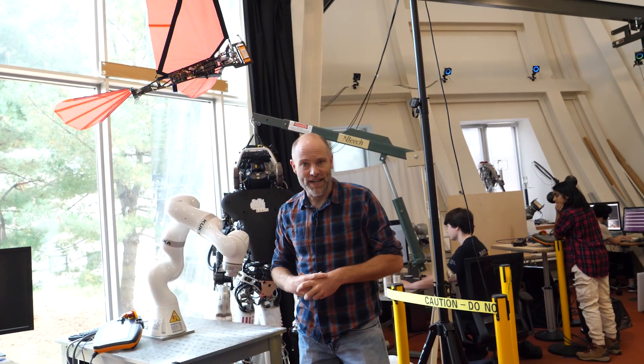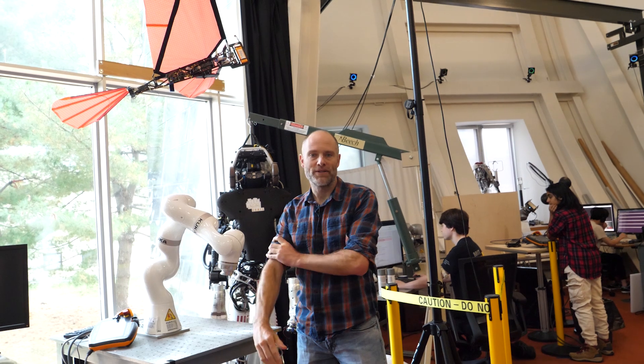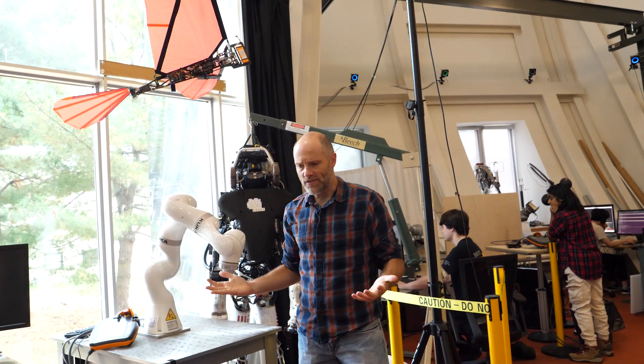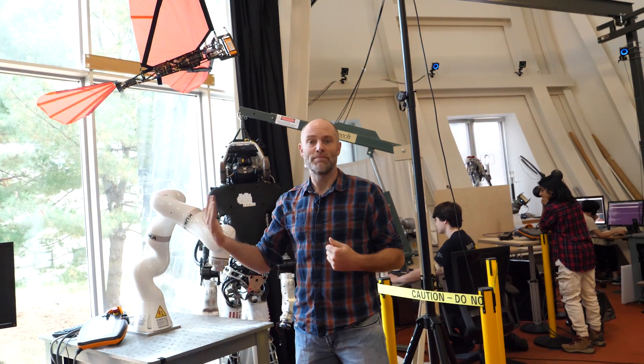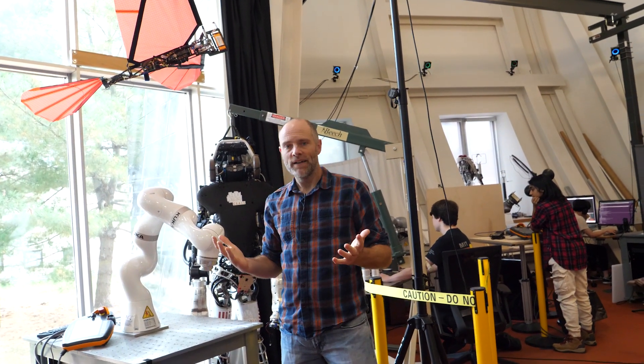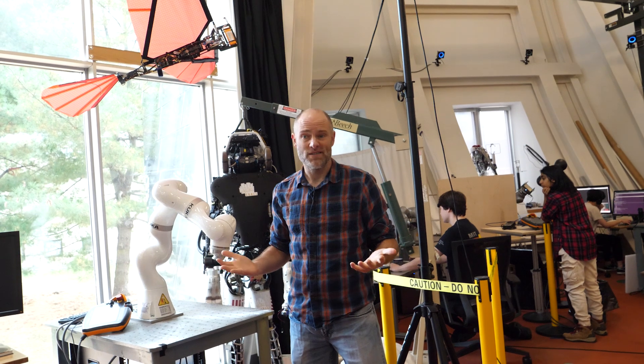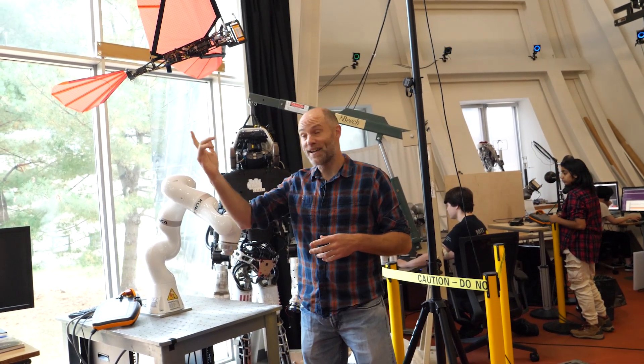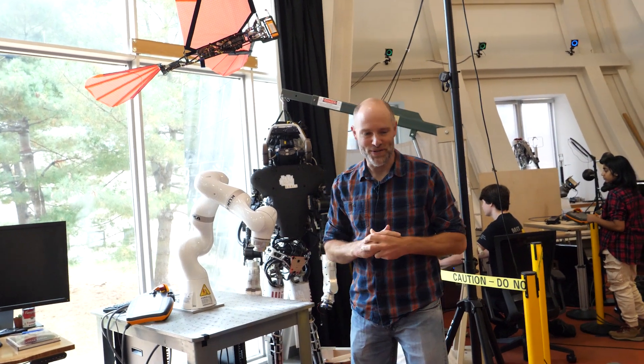Working on robotic birds got us excited about fundamental questions about dynamics and control. Birds do things that airplanes don't typically do, like land on a perch, and so we started asking: can airplanes do that? Is it a control limitation or a mechanical limitation? We actually have a bunch of perching airplanes around the corner — let me go show you those.